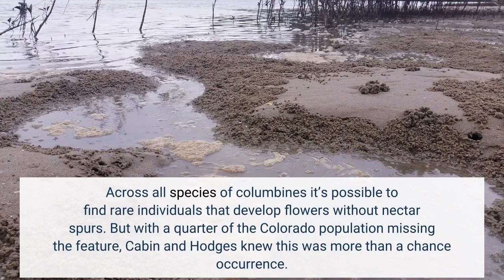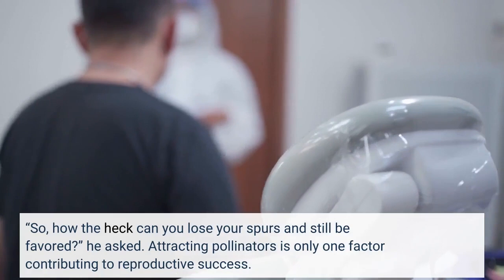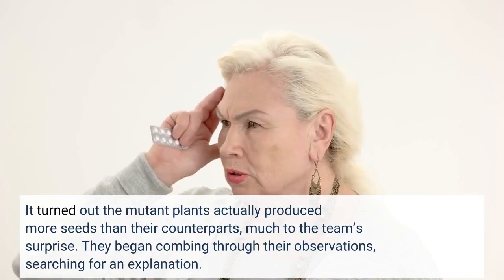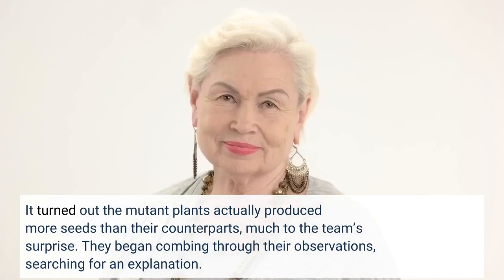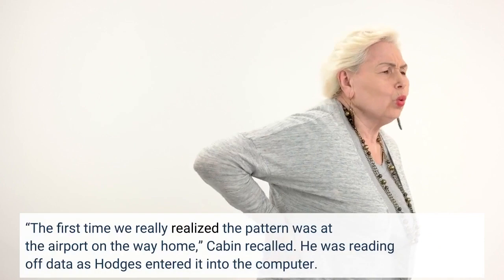'So how the heck can you lose your spurs and still be favored?' he asked. Attracting pollinators is only one factor contributing to reproductive success. It turned out the mutant plants actually produced more seeds than their counterparts, much to the team's surprise. They began combing through their observations searching for an explanation. 'The first time we really realized the pattern was at the airport on the way home,' Cabin recalled, as he read off data while Hodges entered it into the computer.